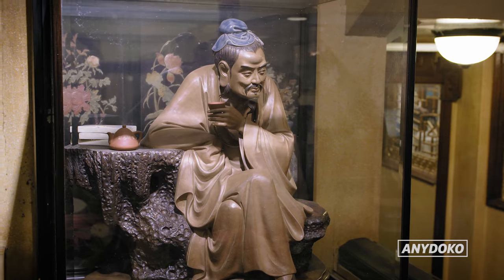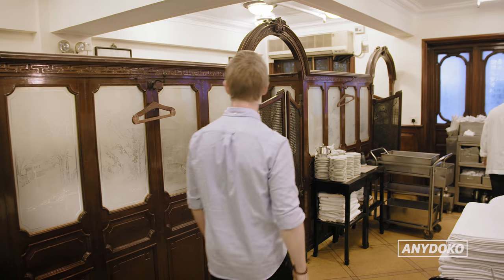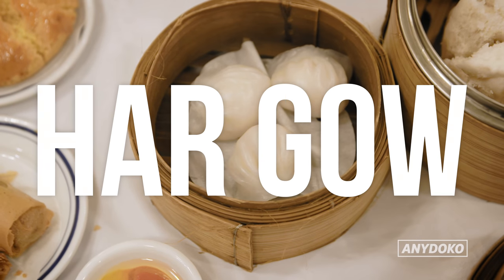Luk Yu Tea House is one of the more traditional yum cha places in Hong Kong. It's been operating since 1933 and the decor is a throwback to Hong Kong in the olden days. Let's start with the shrimp dumpling — in Cantonese it's called ha gao. Always like the classics.